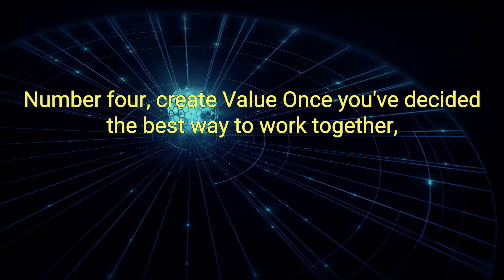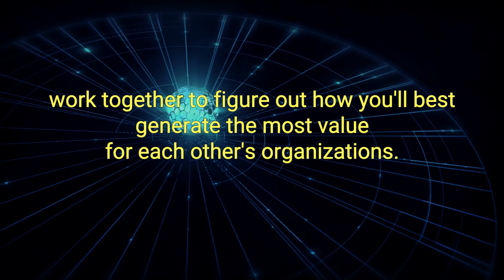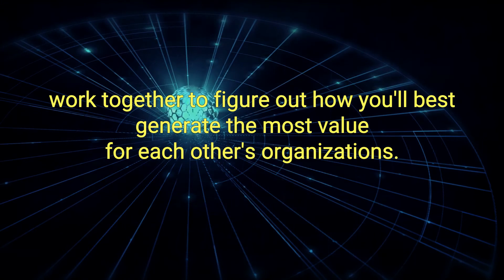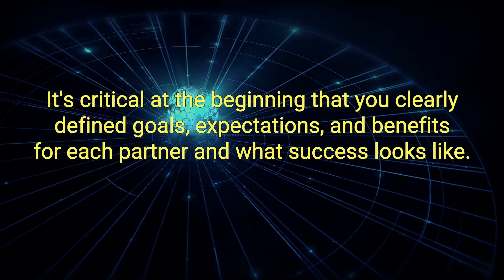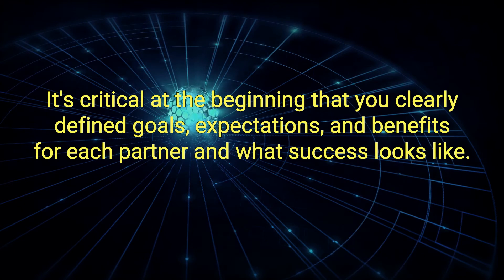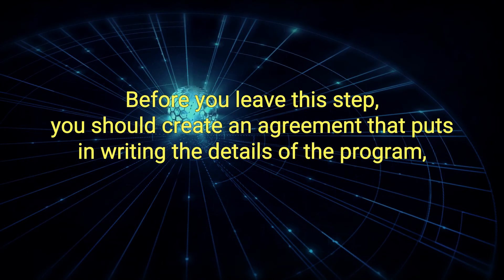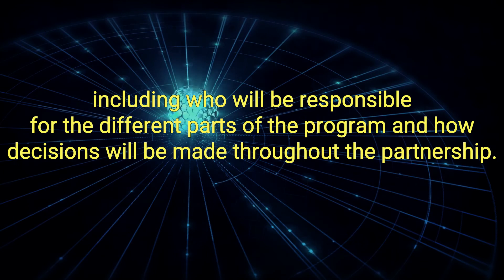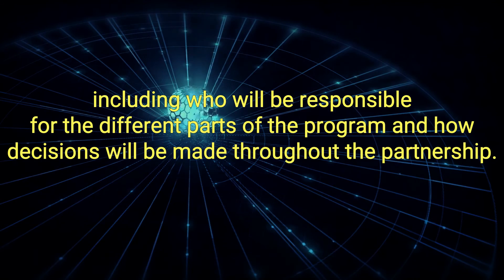Number 4: Create Value. Once you've decided the best way to work together, work together to figure out how you'll best generate the most value for each other's organizations. It's critical at the beginning that you clearly define goals, expectations, and benefits for each partner and what success looks like. Before you leave this step, you should create an agreement that puts in writing the details of the program, including who will be responsible for the different parts of the program and how decisions will be made throughout the partnership.